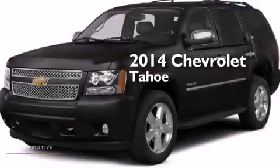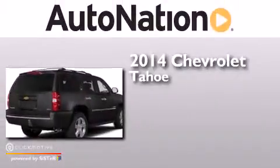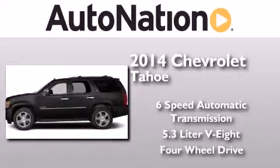This is a brand new 2014 Chevrolet Tahoe. This SUV has a 6-speed automatic transmission, a 5.3-liter V8, and 4-wheel drive.